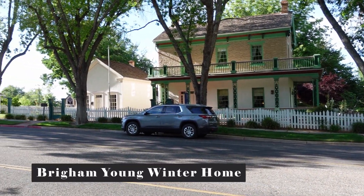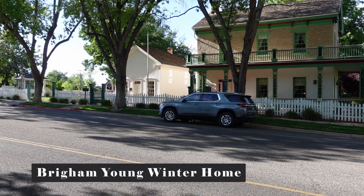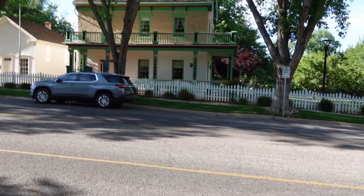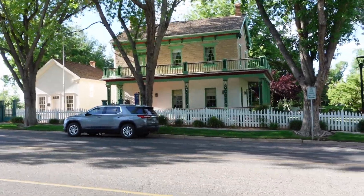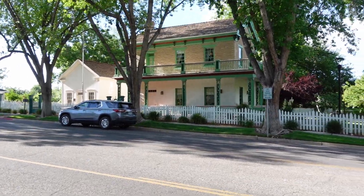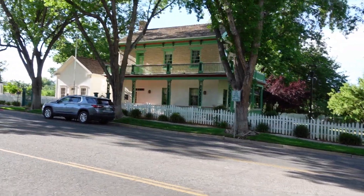So right now we are at the Brigham Young winter home. It's closed unfortunately, so we won't be able to go in. We have a little too much to do today to wait for them to open, so I thought I would just get some outside footage. It's a cute little house.